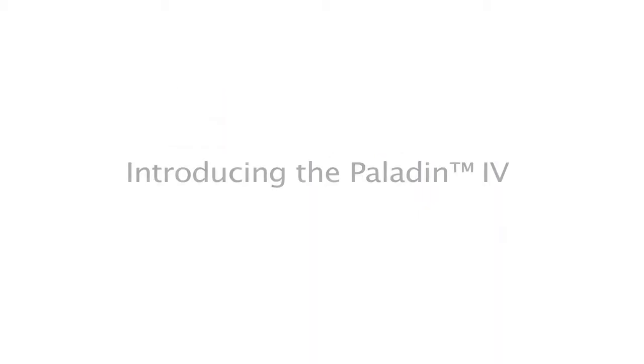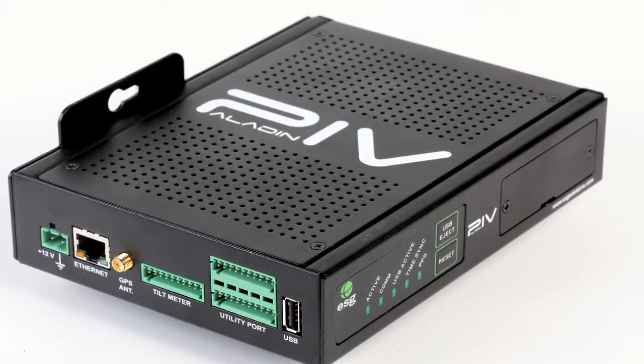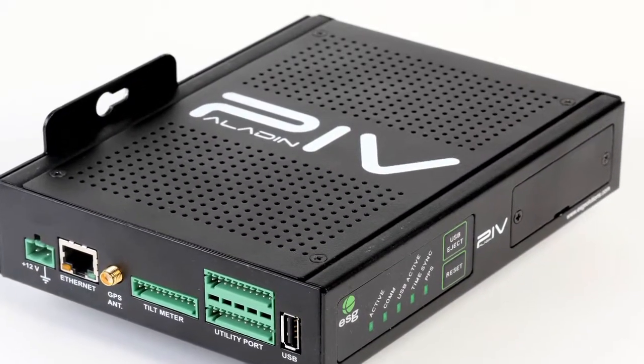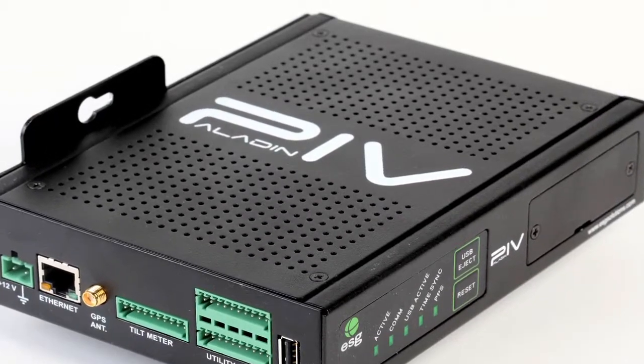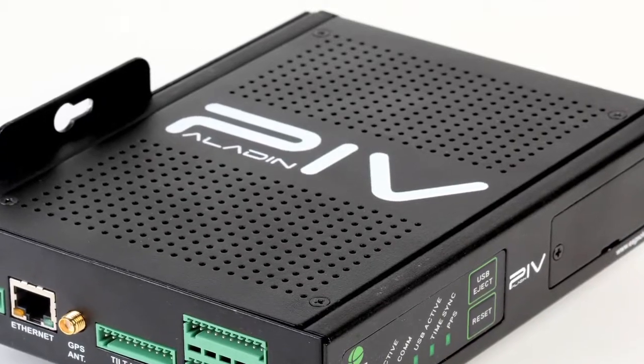Introducing the latest innovation in micro seismic data acquisition: ESG's Paladin 4, 32-bit digital seismic recorder. The Paladin digital seismic recorder is the hub of ESG's complete micro seismic monitoring systems. Introduced in 2003, the Paladin digitizes and records data associated with discrete micro seismic events.